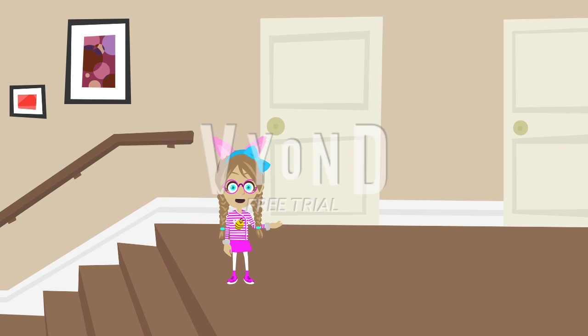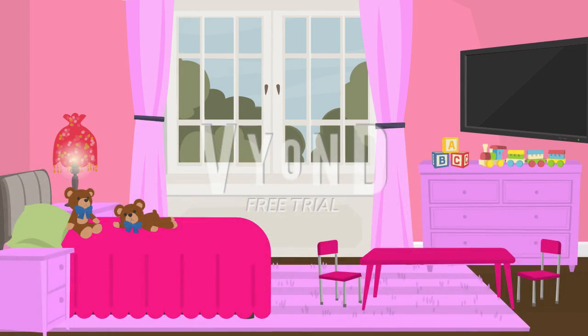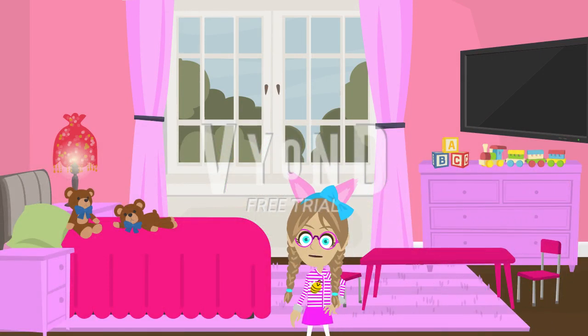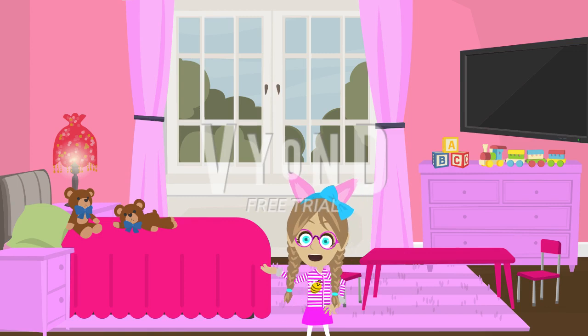Here's how upstairs looks like. So let's go to my room first. This is my room, my brand fresh new room. My new room looks way cleaner than my old one.